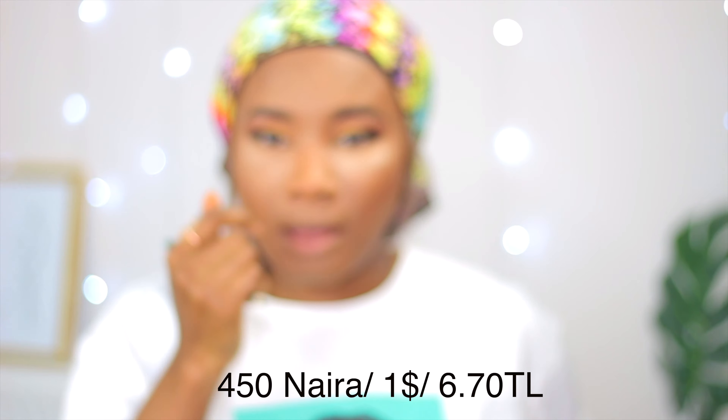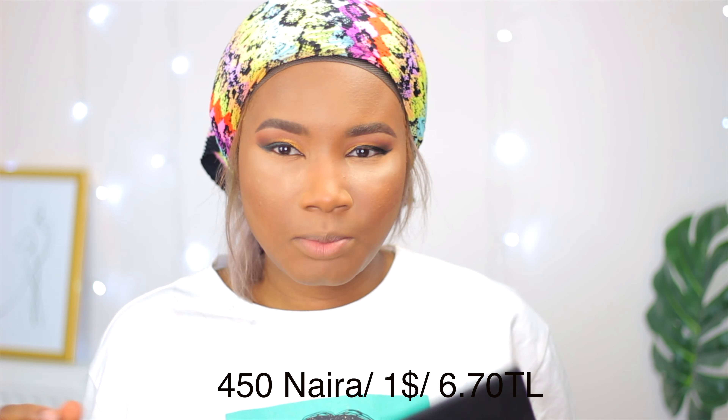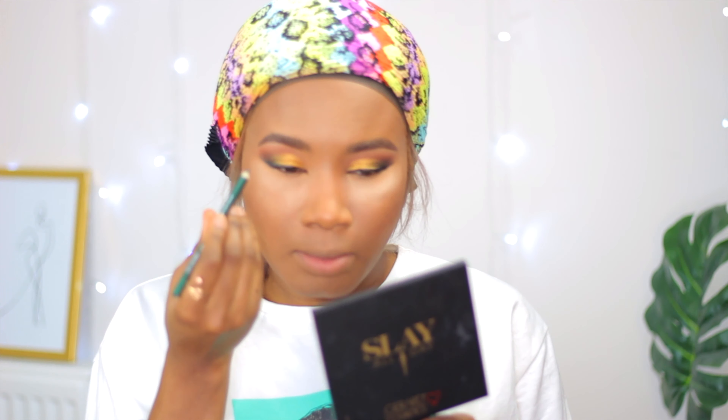For my under eyes, I'm going to be using this Davis eye pencil — I got it from AliExpress — and I'm just going to use it to do my under eye.